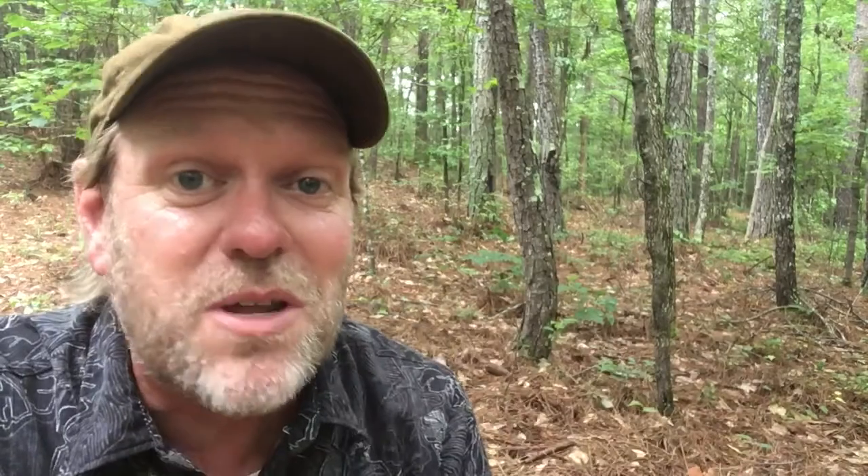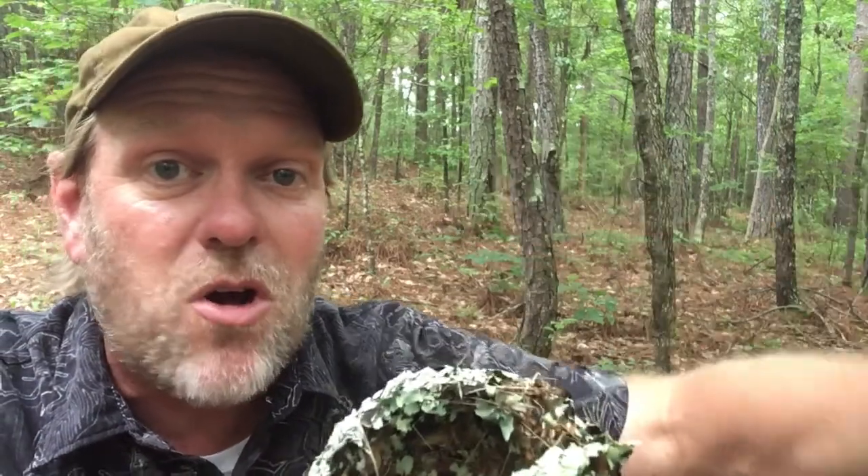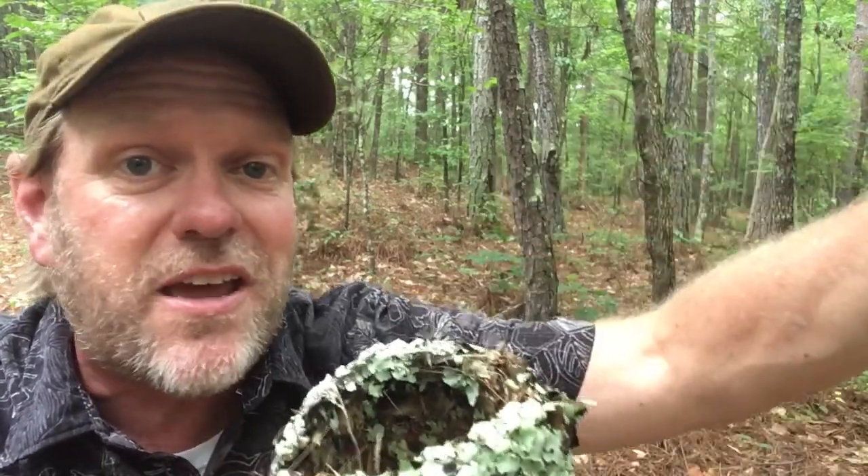They camouflage the nest with lichens, bits of moss, or other things to literally make them disappear. It is exceedingly difficult to find hummingbird nests. This is the second one I've ever found, and the first one — someone else found it and showed it to me. These are just amazing little nests.